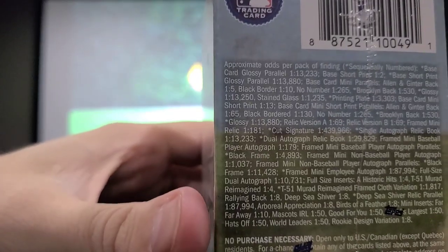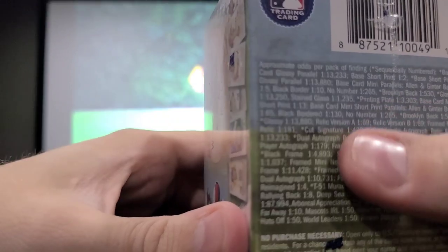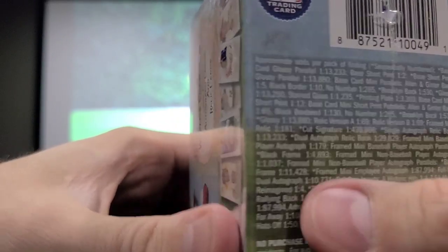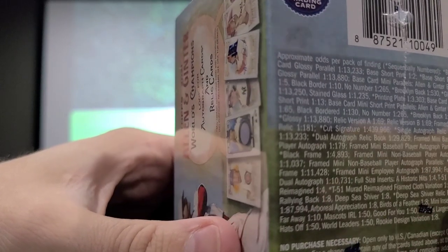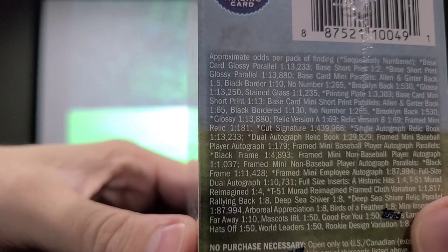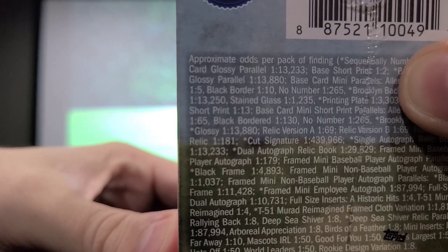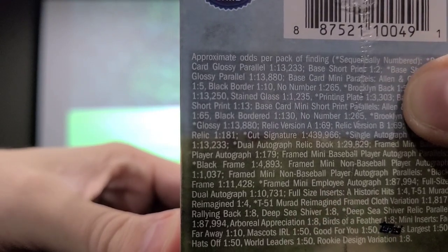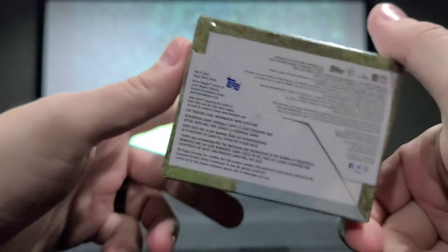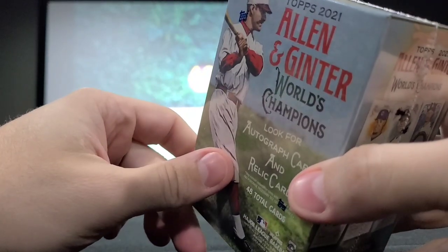You can see the odds range from 1 in 4,000 and 1 in 10,000 down to 1 in 4 or 1 in 8, and 1 in 2 for short prints of the base cards. So we'll see what we get. That is the box — nothing else to see here, so let's go ahead and rip this plastic off and see what kind of cards we get today.